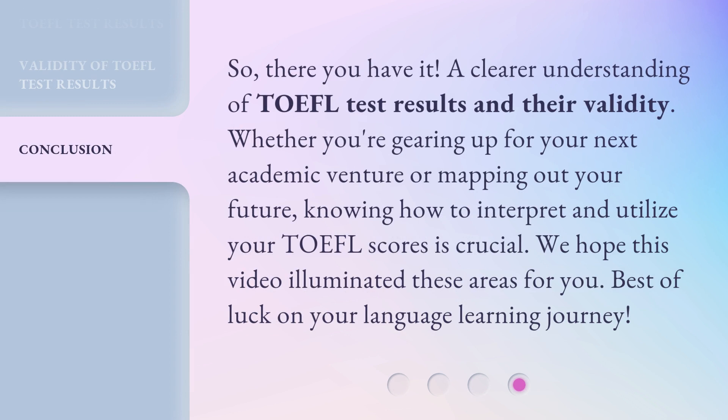So, there you have it — a clearer understanding of TOEFL test results and their validity. Whether you're gearing up for your next academic venture or mapping out your future, knowing how to interpret and utilize your TOEFL scores is crucial. We hope this video illuminated these areas for you. Best of luck on your language learning journey.